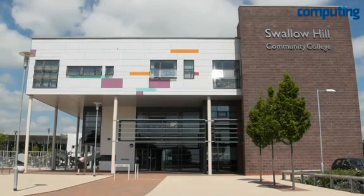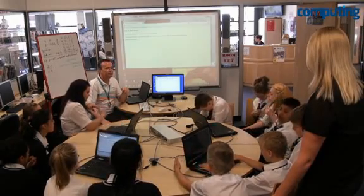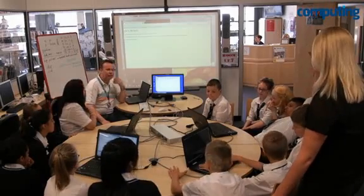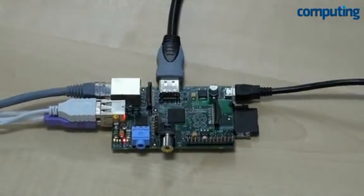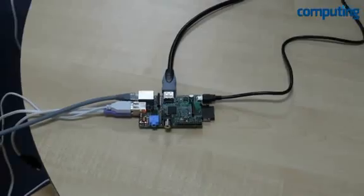ICT education in UK schools is in a period of flux. With the Education Secretary outlining plans to scrap the current software skills-based curriculum, there is now potential for a great deal more freedom in the way children learn to interact with computers. An indicator of future possibilities is the Raspberry Pi, a £22 computer which will soon be widely available in the classroom.